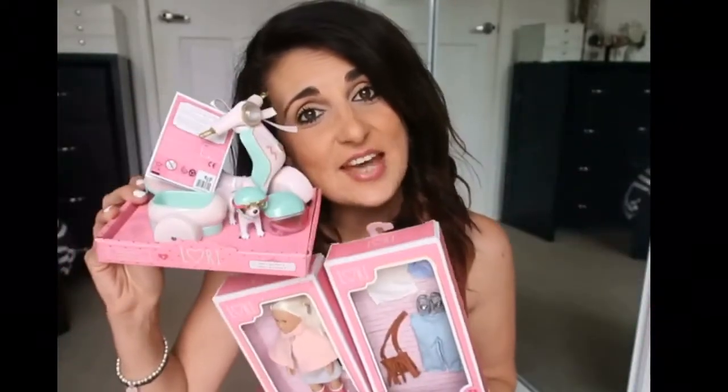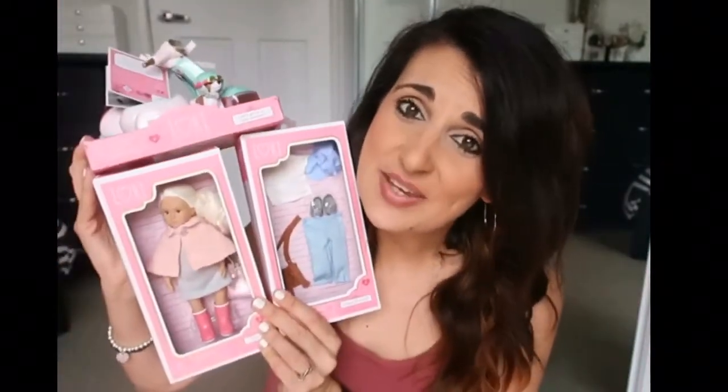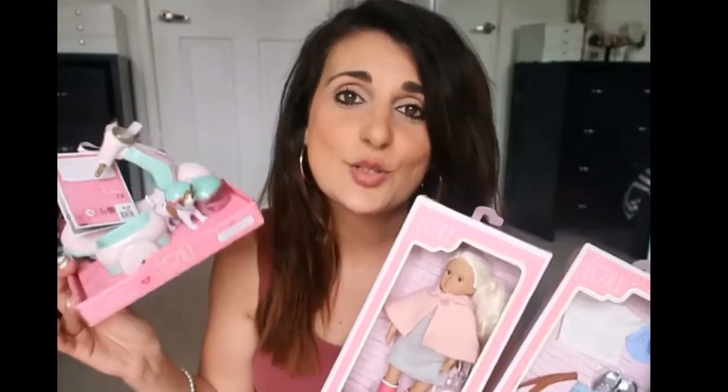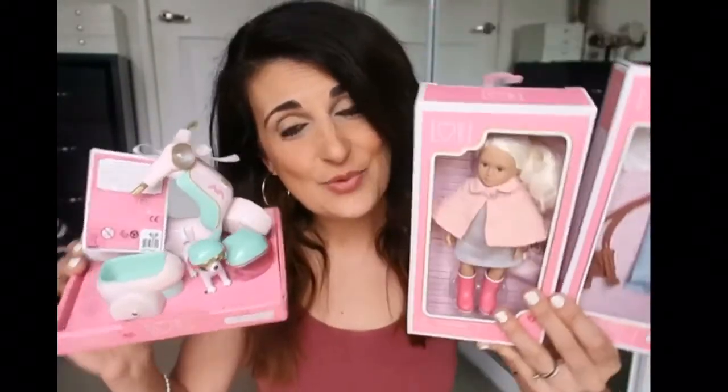So these three things — the doll, the scooter set, and the outfit — will be a gift from Christopher to my daughter Adriana for her birthday this year. I think it's so sweet that he really wanted to buy his own gift for his sister. They have the best little relationship, so close. So from Christopher she'll be getting those, and from me and my husband she'll be getting the bike and accessories, the book, and the walk-along unicorn.